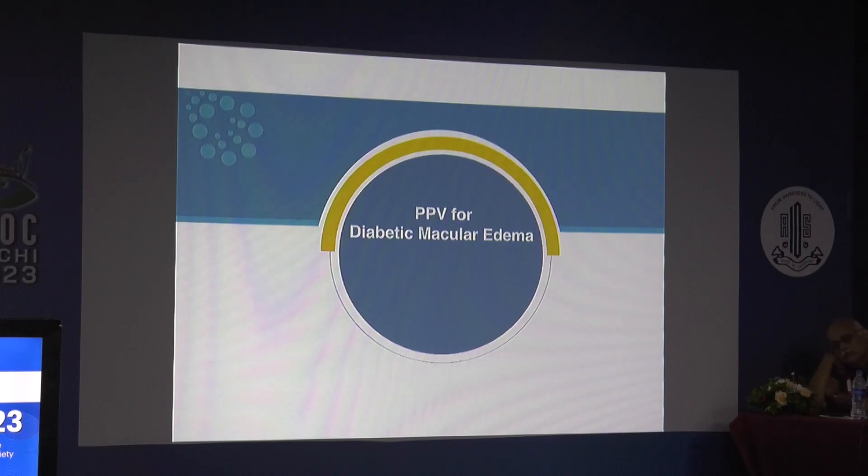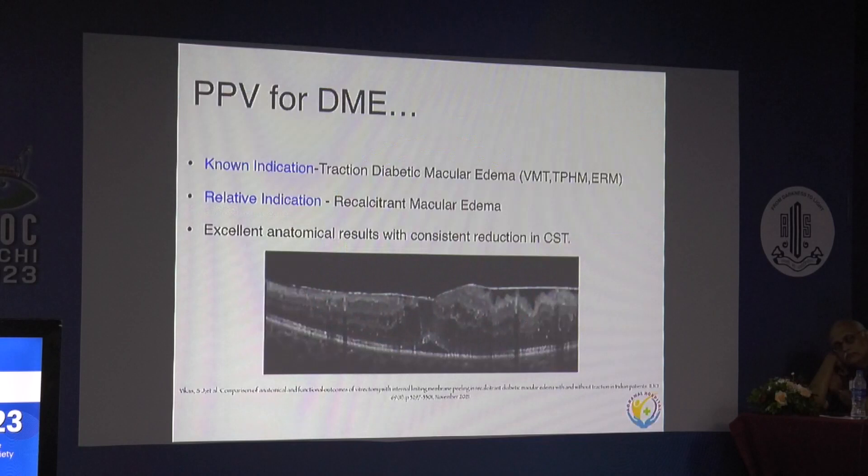Coming to vitrectomy for diabetic macular edema — there are two schools of thought. Let's categorize it. First is tractional DME, where there is a definite role for vitrectomy, because in tractional diabetic macular edema the tangential and anterior-posterior traction is physically causing the macular edema. This includes vitreomacular traction, taut posterior hyaloid membrane, and epiretinal membranes. No amount of anti-VEGF or steroids will help in these cases — you must remove the physical force causing the traction.